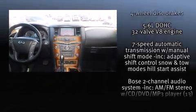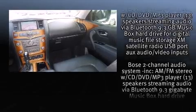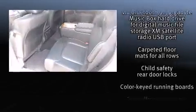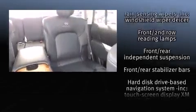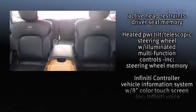Infiniti ensures the safety and security of its passengers with equipment such as head curtain airbags, a security system, and four-wheel disc brakes with ABS. You'll never lose visibility with rain-sensing wipers which activate automatically when the drops start to fall.